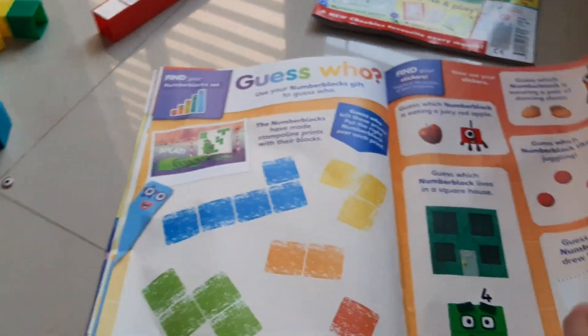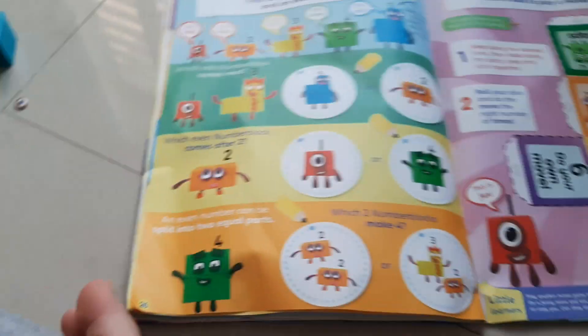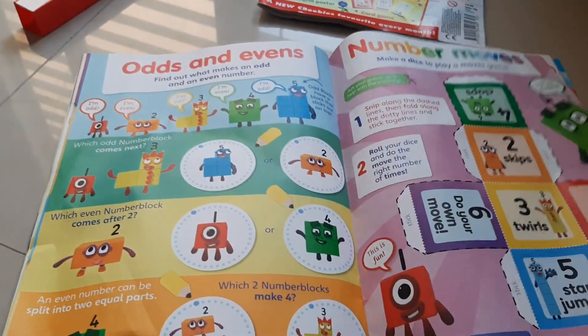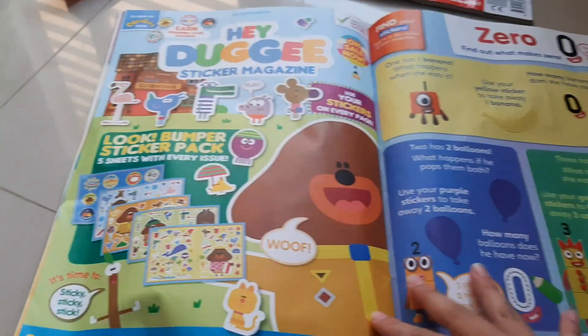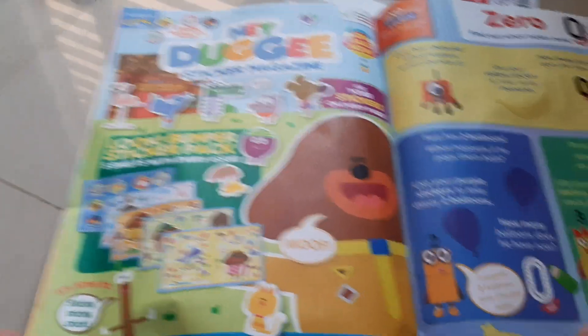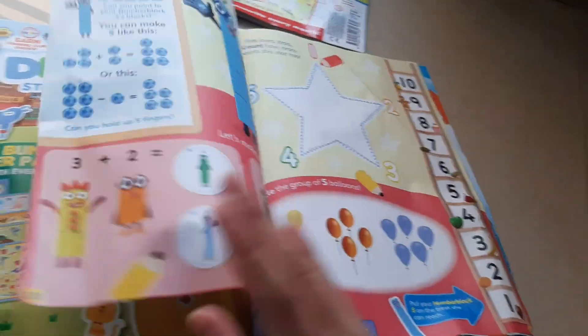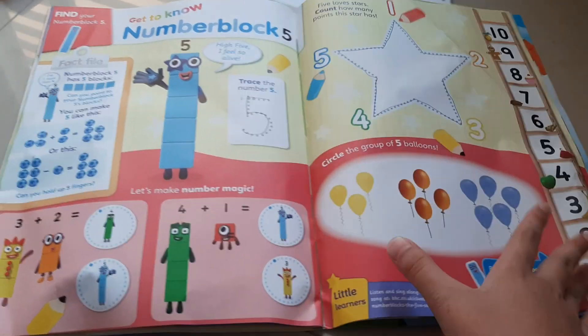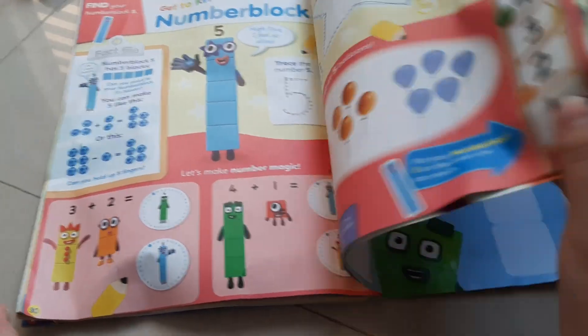Now, guess who? Stamp a lean episode. And then even number, you can see put some balloons on. And then there's a zero. And then number block 5, and the star, and then some balloons. My hands are pretty painted.